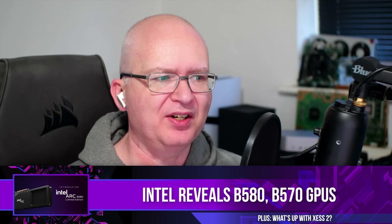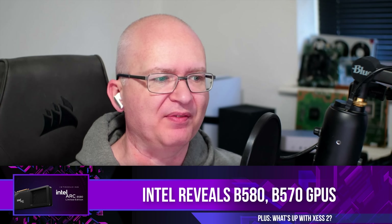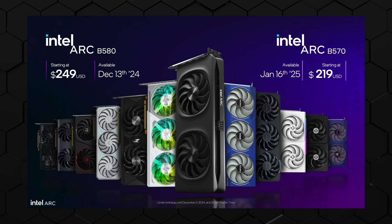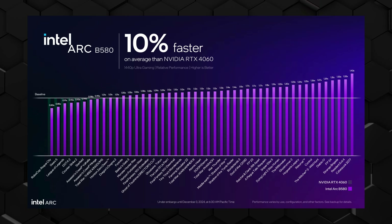This week Intel broke cover — the Intel Arc B580 is real, as is the B570. It is Intel's attempt to crack the mainstream market at $250 confirmed, with 12 gigabytes of framebuffer memory confirmed and better performance than the RTX 4060. Last week we were suggesting that maybe they could challenge the 4060 Ti, which would be amazing at $250.